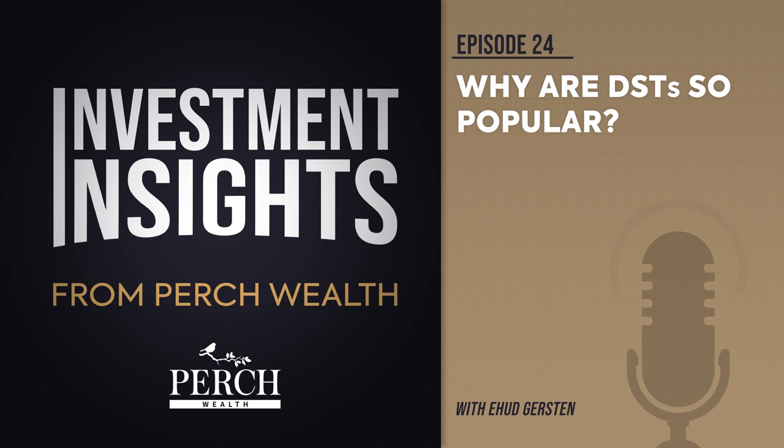Are you interested in learning more about DSTs? Contact us today at Perch Wealth to learn more about our current DST real estate offerings and how we can possibly help you. Thank you for listening.